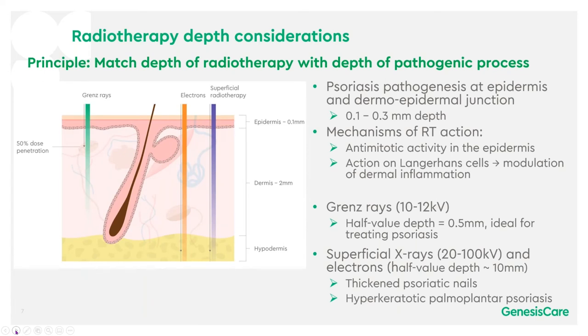The principle of radiotherapy is to match the depth of the radiotherapy dose with the depth of the pathogenic process. The pathogenesis of psoriasis is in the epidermis and the dermo-epidermal junction, so around 0.1 to 0.3 millimetres depth. Radiotherapy has anti-mitotic activity in the epidermis and action on Langerhans cells modulating dermal inflammation. Grenz rays, which penetrate to approximately 0.5 millimetres, are ideal for treating psoriasis where the pathogenesis is 0.1 to 0.3 millimetres.